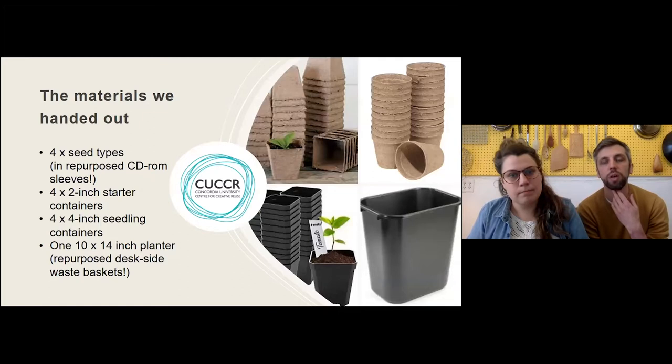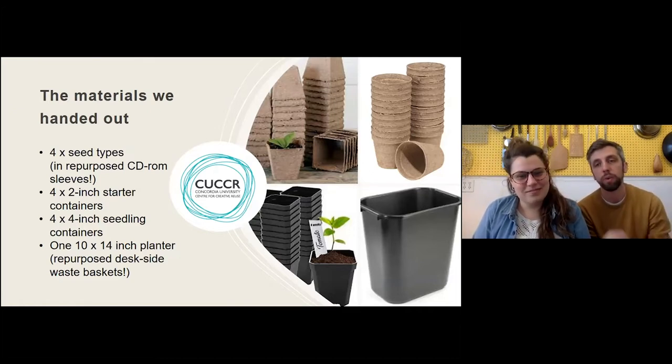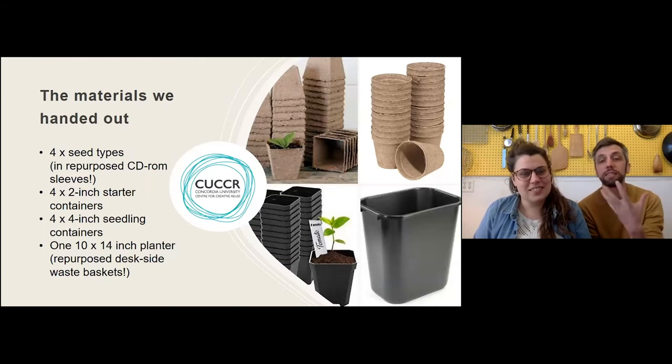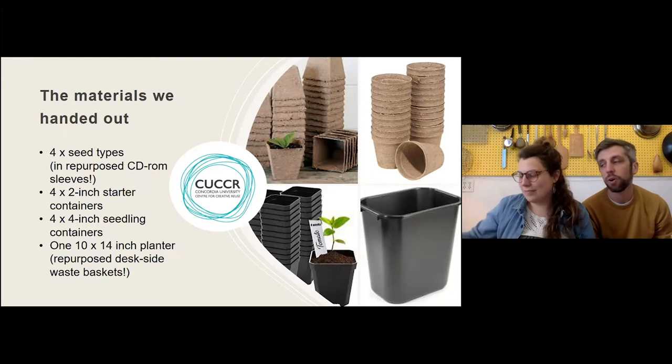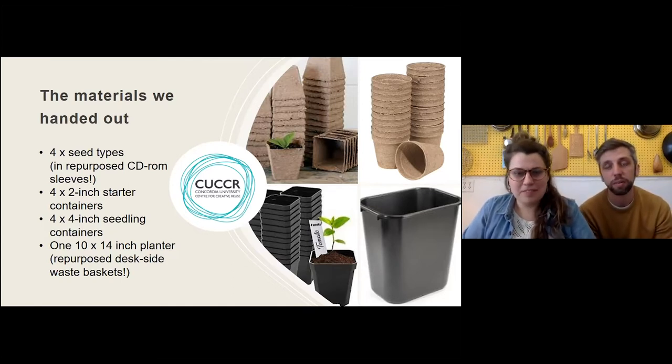For those of you who signed up — about 20 of you — to get containers from us, you'll see in the bottom right corner these old garbage cans no longer used on campus. We've developed a low-waste office setup across campus and now have hundreds of these old bins. We decided to use them as the final planter for your seedlings once they've grown up a bit. We also collected plastic pots for the second stage, and had some peat pots as well, plus old CD cases repurposed as seed envelopes.